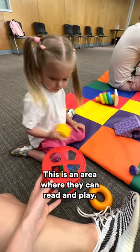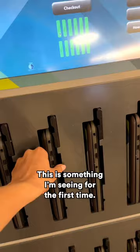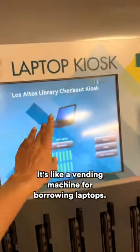This is an area where they can read and play. This is something I see for the first time — it's like a vending machine for borrowing laptops.